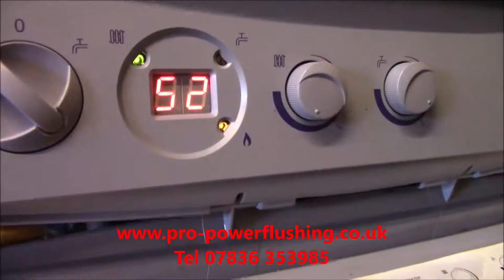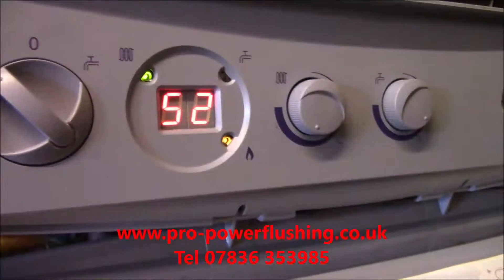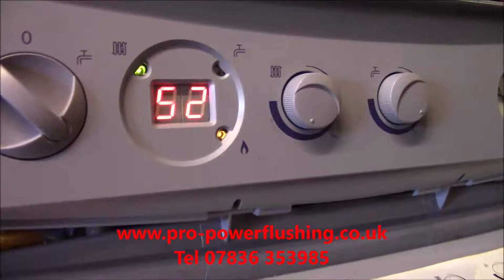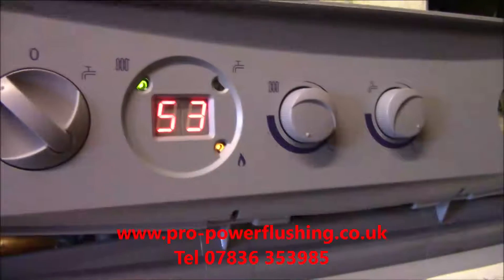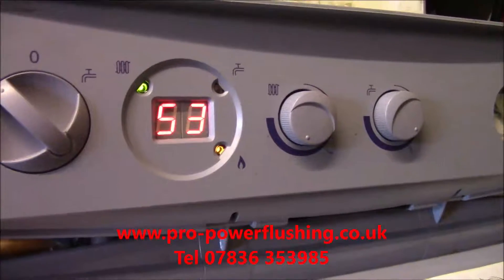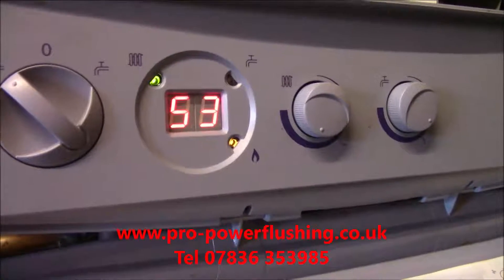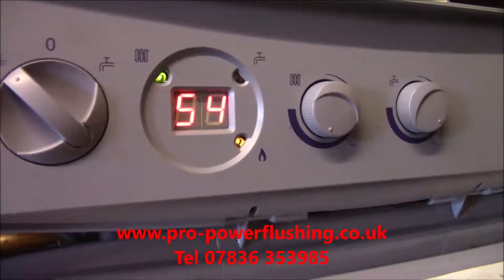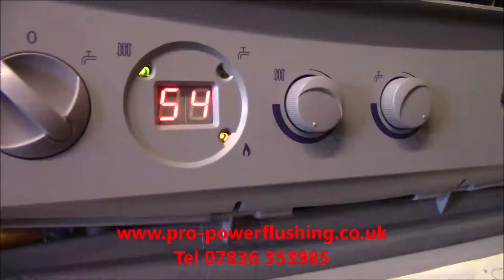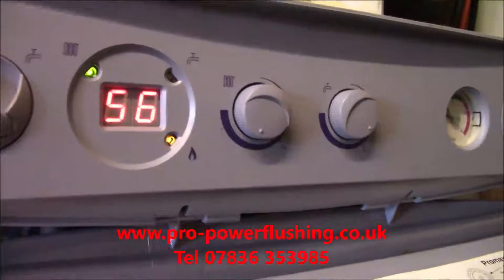How long have we been on? Just over two minutes - about two minutes 20 seconds. And it's just really steadily climbing. That would have well and truly cut out before, but now it's not. It's just running really nice around the system. We just know all the radiators are going to be really hot - the ones that weren't getting hot before - because we've got a great flow through the system now. This boiler is doing what it's supposed to do.